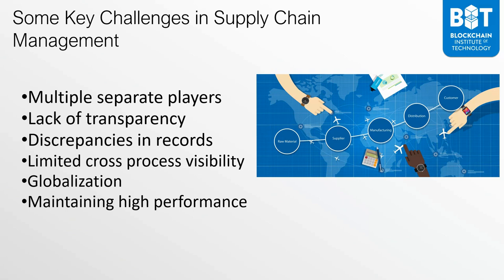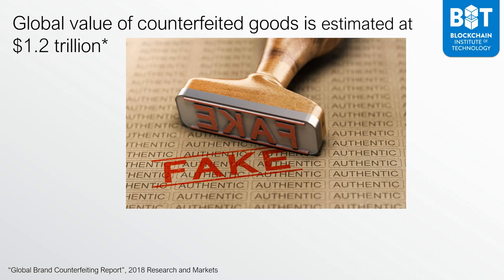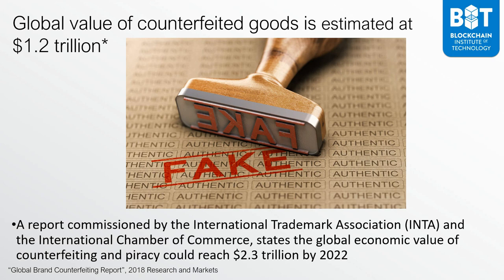A key component very much affecting supply chain management is the issue of counterfeiting. The global value of counterfeited goods is estimated at $1.2 trillion. Furthermore, a report commissioned by the International Trademark Association and the International Chamber of Commerce says the global economic value of counterfeiting and piracy could reach $2.3 trillion by the year 2022. This massive number directly impacts the bottom line — if a product has to compete against a far cheaper counterfeit, that automatically lowers sales volumes.